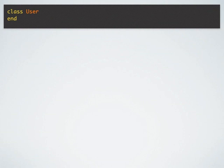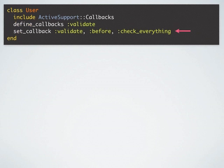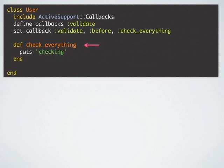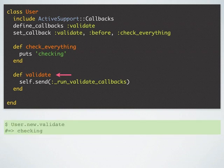Here we have a plain vanilla User class. To this class I'm including Active Support callbacks, then I'm defining the callbacks and setting that before_validate should call the method check_everything. In check_everything I have a simple puts statement. We also need validate and self.send. We need all these things because that's how callbacks work. When we are dealing with Active Record, all of this code is hidden from us, but Active Record is doing it for us. Now if I try to validate a new instance of the User, I will see the puts statement 'checking', validating that when I invoke the method validate, before_validate is getting invoked.